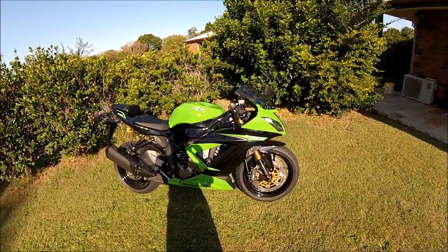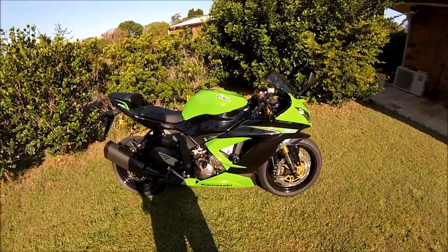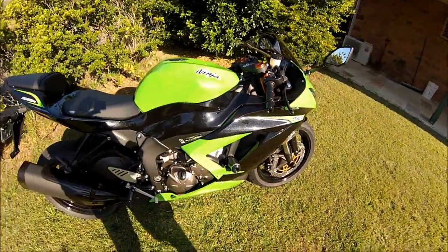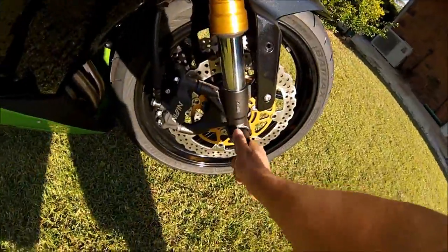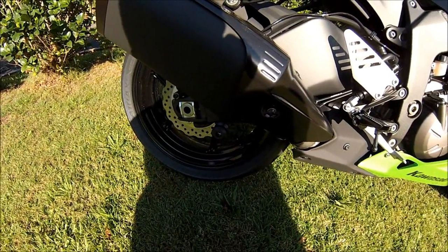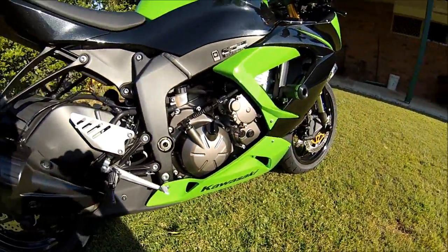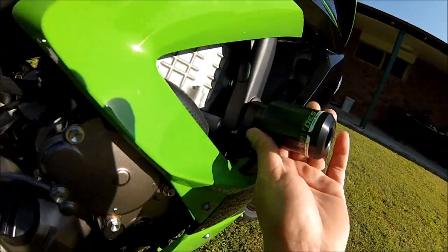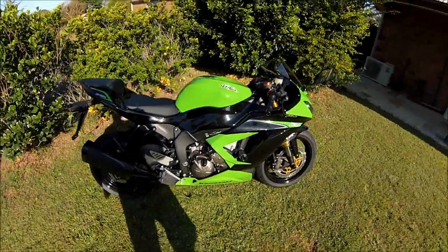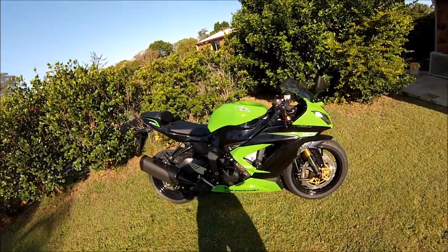I didn't see ABS as a huge necessity anyway, so I just got the non-ABS version. A couple of things I've done to the bike so far: I put some OES sliders on. They came in a kit — the sliders on each side, the front sliders, and the pickup knobs, all in one kit. I got those for about $150 delivered, which is a good price. They just screw in with no modification to the guards or fairings.